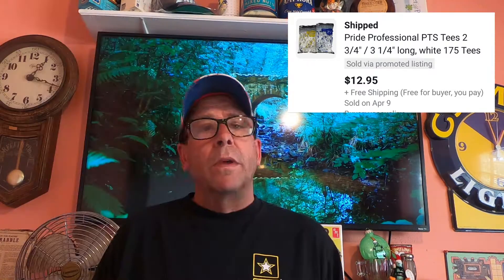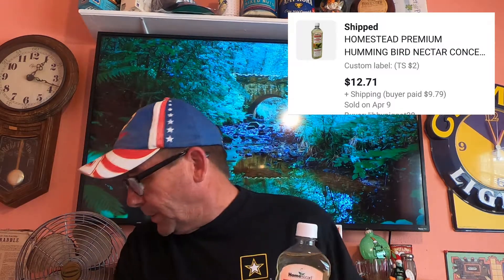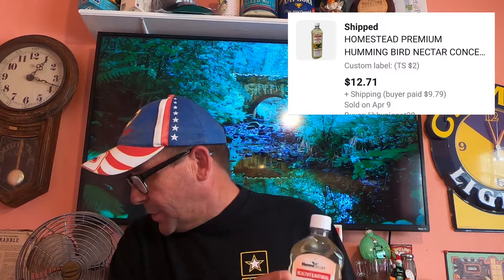Next item going out: a set of these golf tees — again, another RA item. Next item going out is this hummingbird nectar concentrate. I did pick this up at my local thrift store. I believe I'm into it for $2. This sold for $12.71 and the buyer is paying $9.79 shipping.